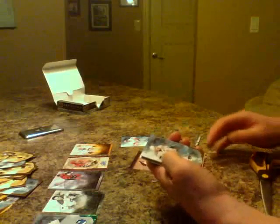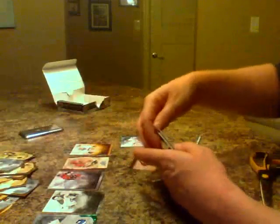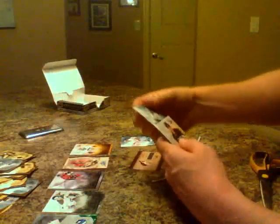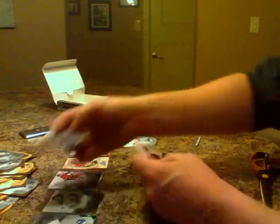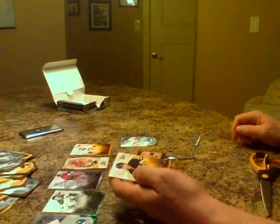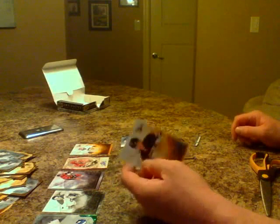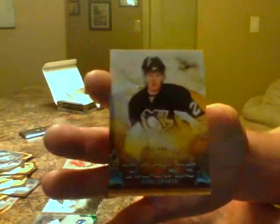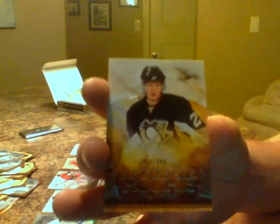Final pack: JP Dumont base, Joe Thornton base for the Sharks, base Jamie Benn for Dallas. And we have our last one — another Pittsburgh Penguins rookie, number 53 at $9.99: Nick Johnson for the Pittsburgh Penguins. Artifacts rookie.